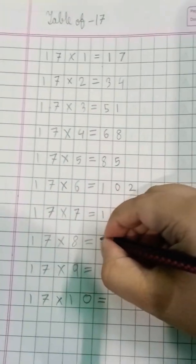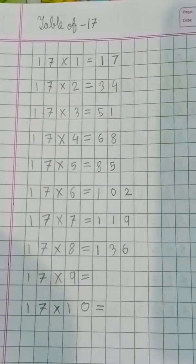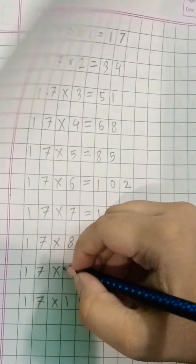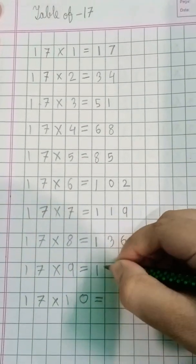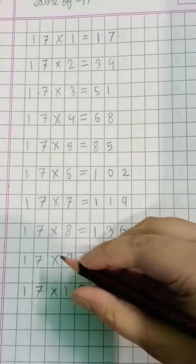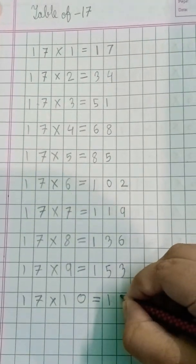Seventeen eights are 136. Seventeen nines are 153. Seventeen tens are 170.